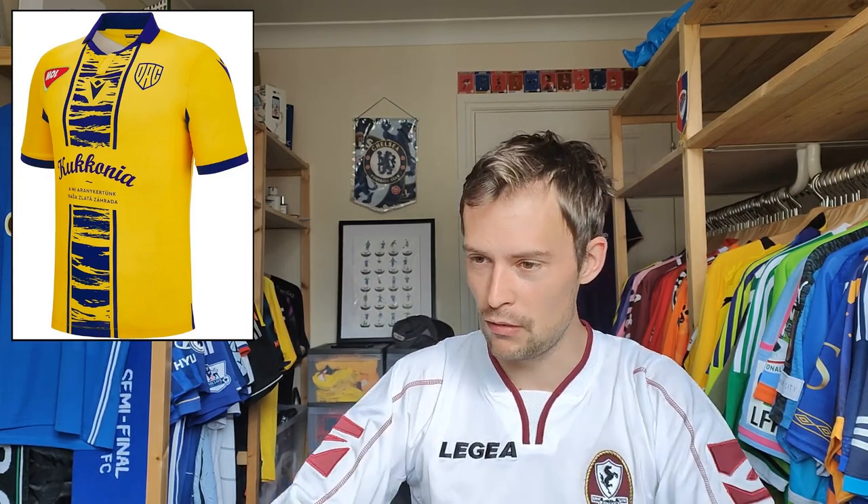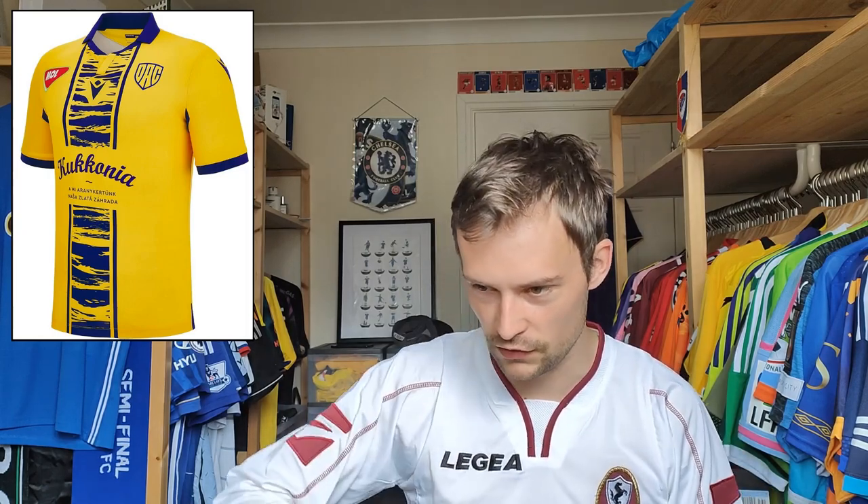Then we have FC DAC 1904 Dunajská Streda — who knows how I'm pronouncing that right. It's their home shirt; they've been with Macron for quite a while. There have been a few occasions where I could have picked one up but didn't, which is weird because they're from a country you don't see too many shirts from. This one's just really cool — I like this sort of centre panel going down with a broken-up brushstroke effect to expose it. I like the way the sponsor fits in the middle and breaks it apart, and their logo with the DAC is quite cool. The Macron crest fits nicely in there too, centralised but balanced by the league sponsor on the other breast.